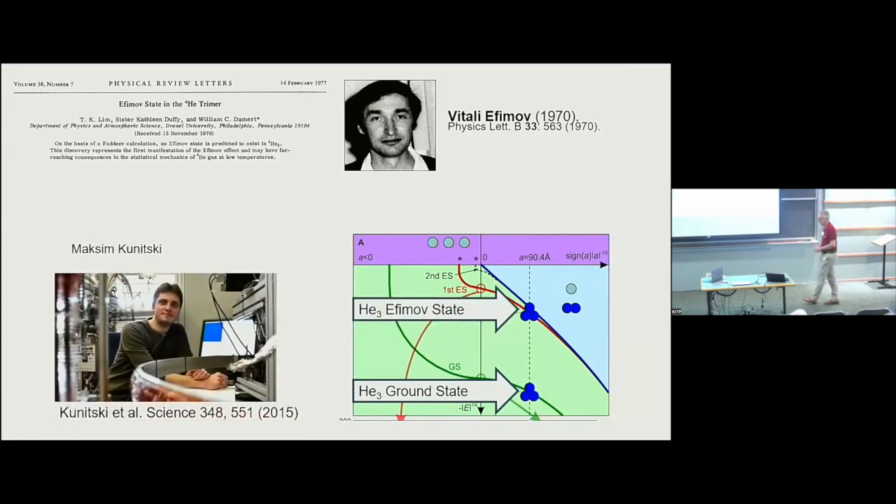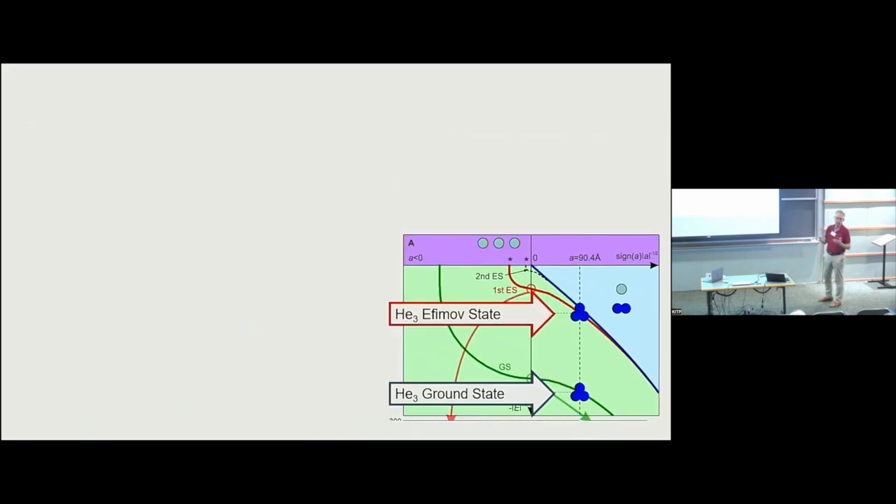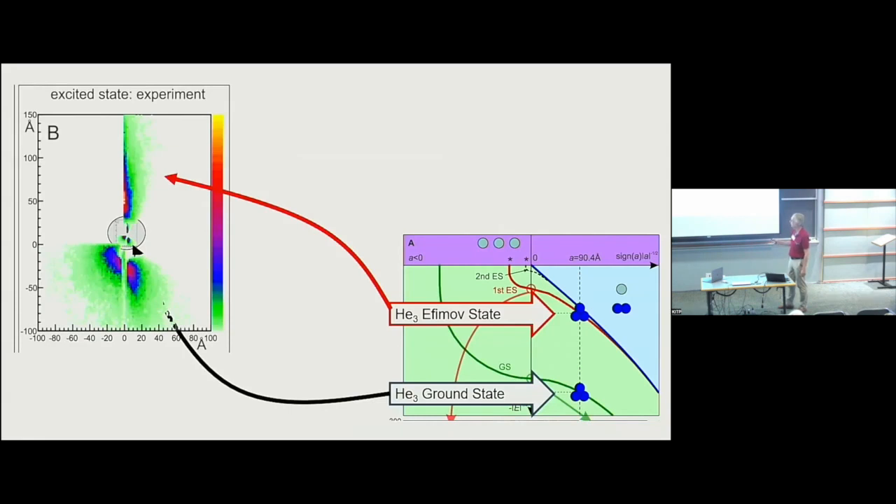The experiment was done by Maksim Kunitski. He tried to produce both states in the nozzle expansion and image them. I show a plot of the wave function projected onto the plane of the triangle, using coordinates of the major and minor axes of inertia. This is the tightly bound ground state here, and the Efimov state is very large — these are 100 ångströms out here. This is a picture of both the Efimov state and the ground state.